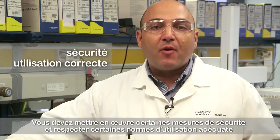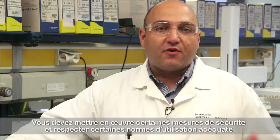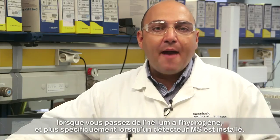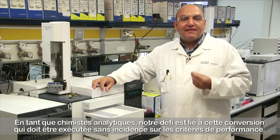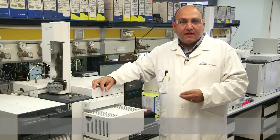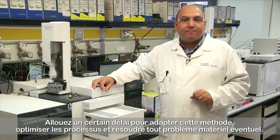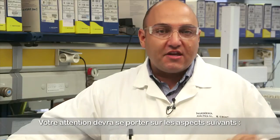Some safety and proper use considerations need to be implemented when switching from helium to hydrogen, and more specifically when the IMS detector is in place. Our challenge as analytical chemists is to do this conversion without altering performance criteria. Time should be allotted for adapting the method, optimization, and resolving potential hardware problems.